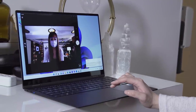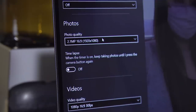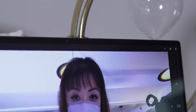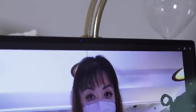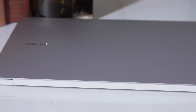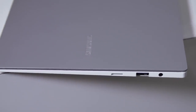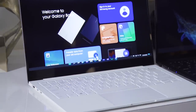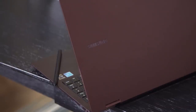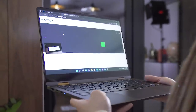Samsung has also upgraded the webcams on the Galaxy Book 2 series to 1080p sensors, so you can look better on video calls. As is the case with most laptops launching this year, the Galaxy Book 2 series comes equipped with Intel's 12th generation Core processors — i5 and i7 options — as well as Windows 11. With such thin profiles, it'll be interesting to see how these machines perform and whether they can manage heat well.